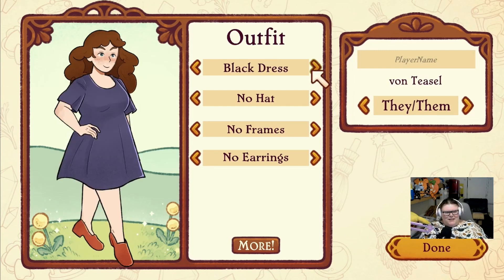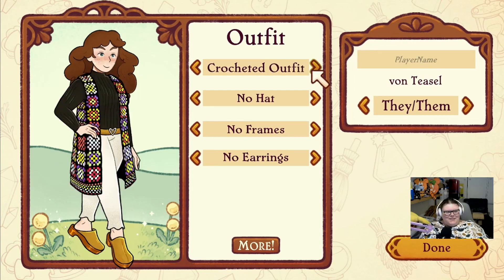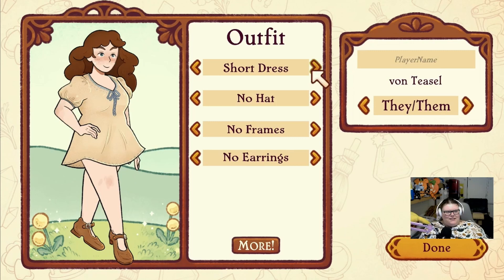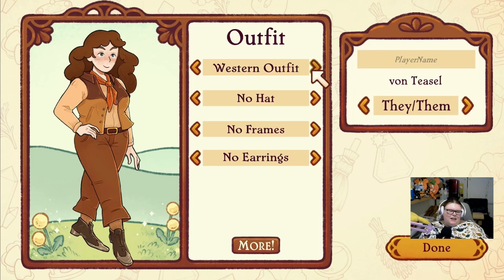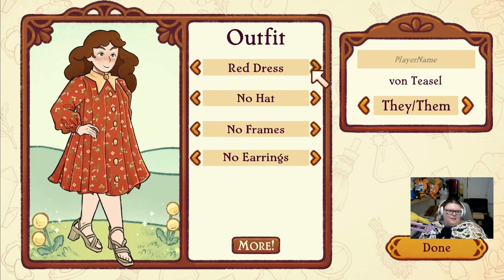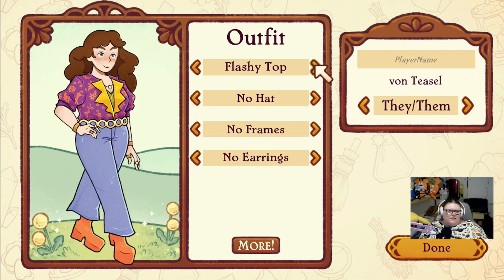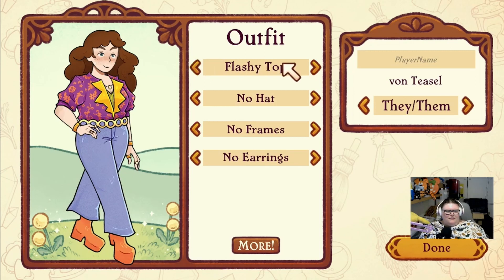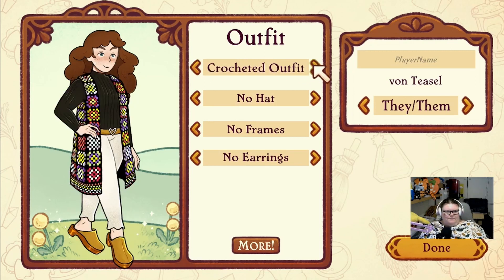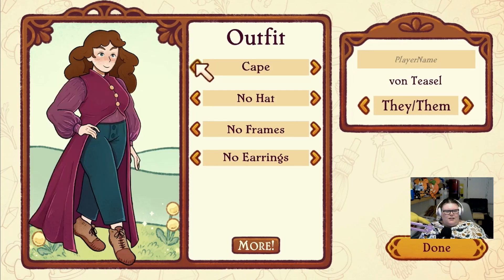Oh wow, whoever made these outfits - can you come style me please? They're all so cute. I think maybe the cape outfit. Let's have another look. Yeah I think the cape - yeah I think the cape and then I really like this one. Excuse me - hiccups! I think I'll go with the cape.